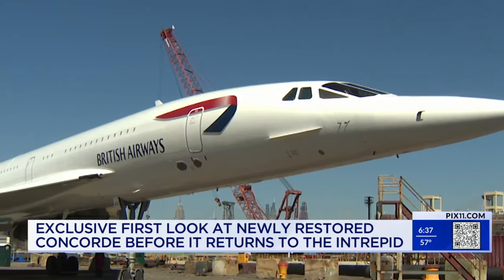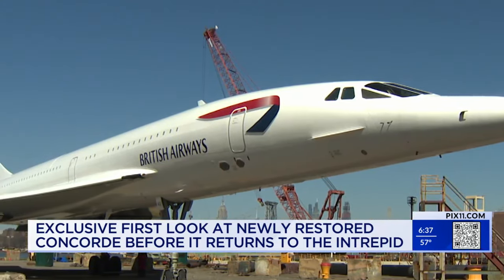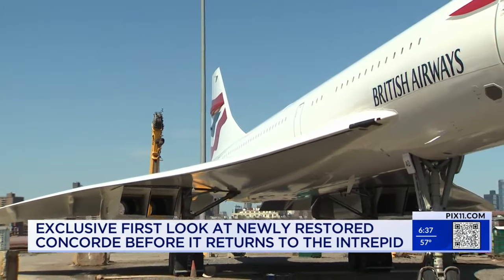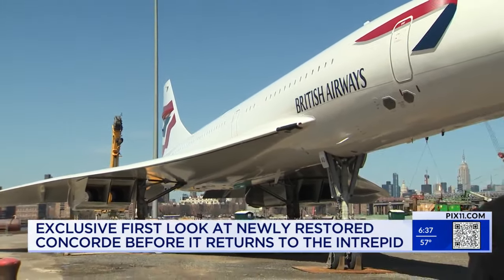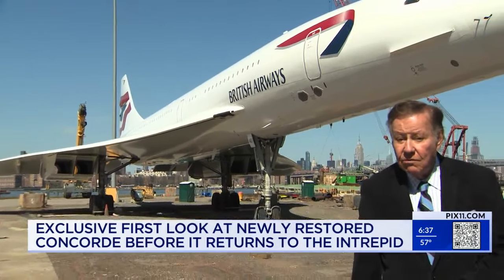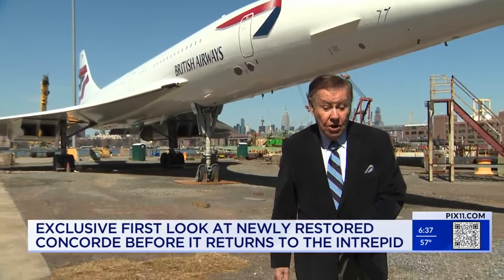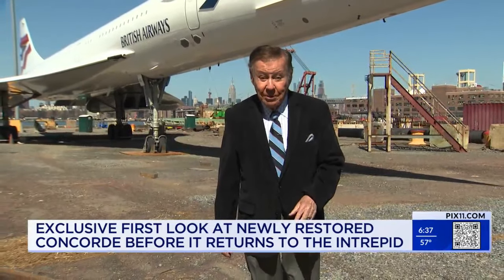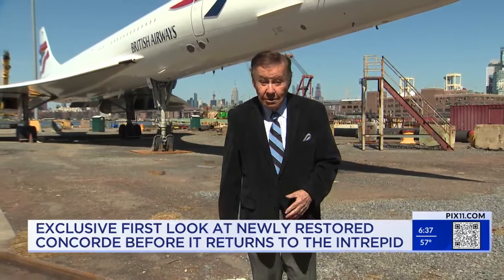All the work is done. It's gorgeous. We'll be ready to go. She set a world speed record by soaring across the Atlantic at twice the speed of sound. Now Concorde is preparing for a much slower voyage aboard a barge, a snail-pace cruise up the Hudson back to her permanent resting place at the Intrepid Museum. They expect to resume tours sometime next month.